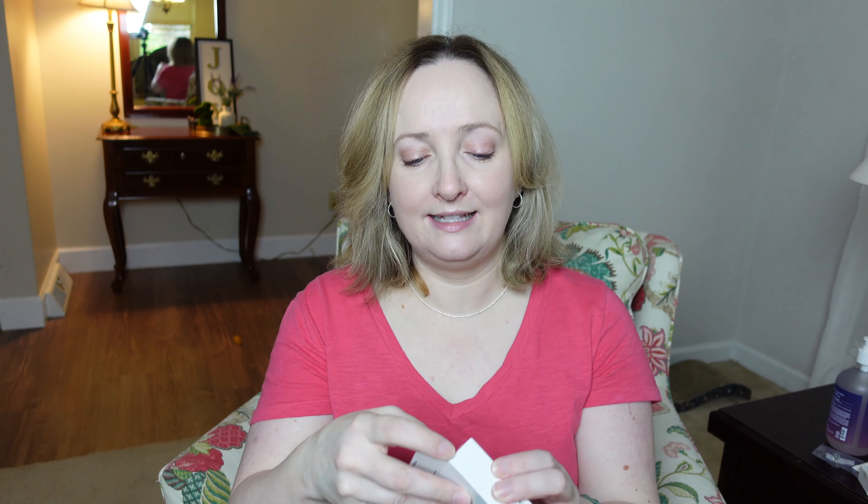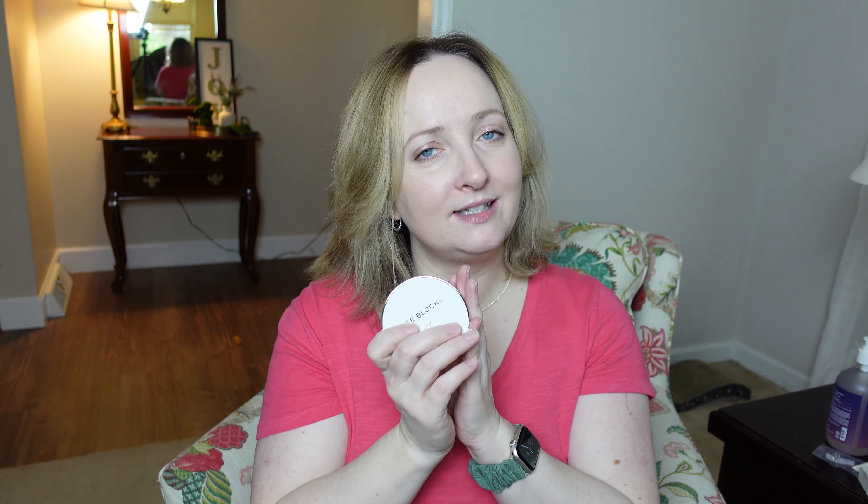First sunscreen I picked up is the Missha UV Cover Tone Up Sun Cushion SPF 50+ PA++++  Anti-Pollution Shield Safe Block. I know you're thinking — didn't I just pick up a Missha cushion? Yes, I did, and then I forgot I had ordered this one. But thankfully this one is different. If you want to know what I thought about the other Missha sun cushion foundation, I'll leave that video linked down below.